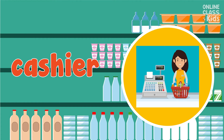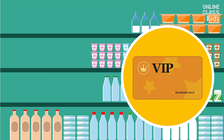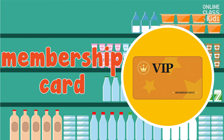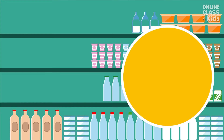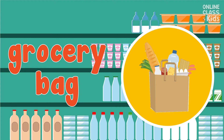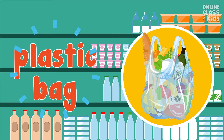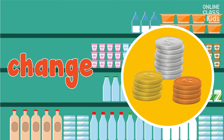Good! It's a cashier. Say, cashier. It's a membership card. One more time, membership card. Excellent! Grocery bag. Say, grocery bag. You're right! It's a plastic bag. You're right! Change. Say, change.